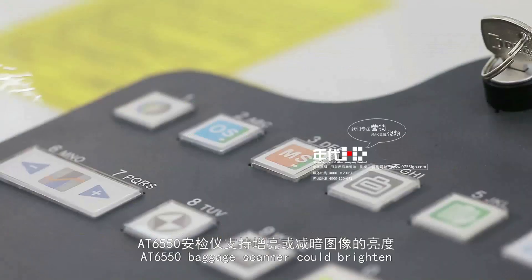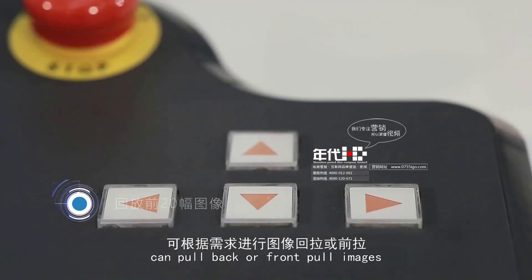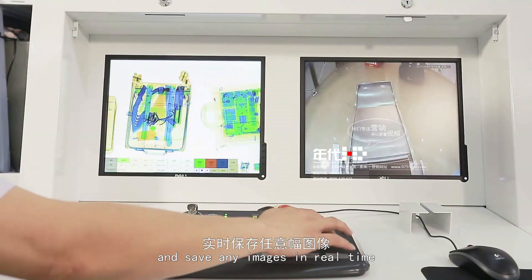The AT6550 baggage scanner can brighten or darken the image brightness, pull back or front-pull images, carry out any image processing, and save any images in real-time.